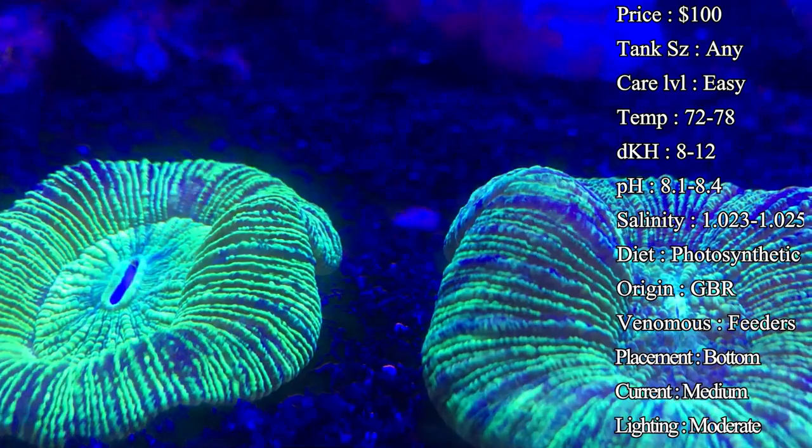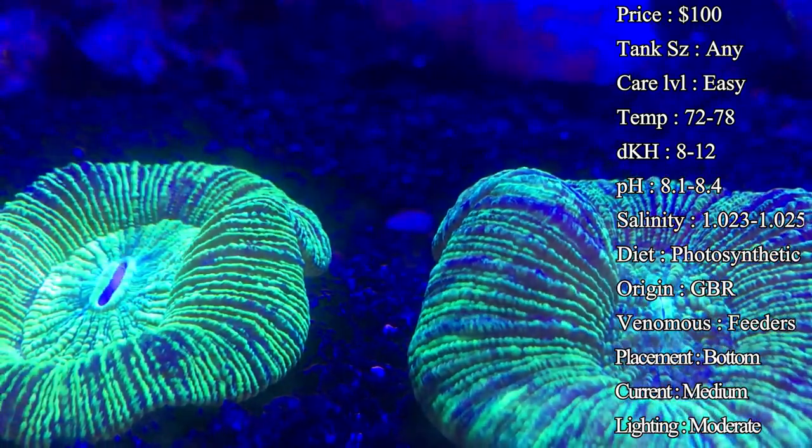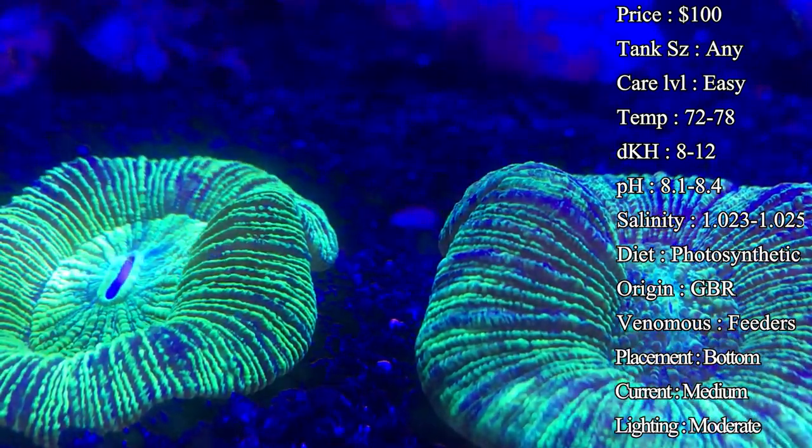It is a really cool experience to see. What's really fun is placing the food on the outer rim of the coral and watching it move its skin around just to get that little pellet up to its mouth so it can eat.